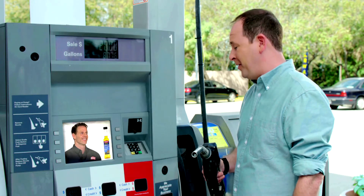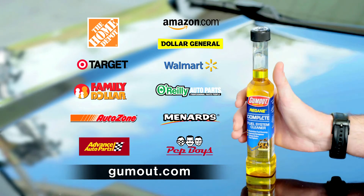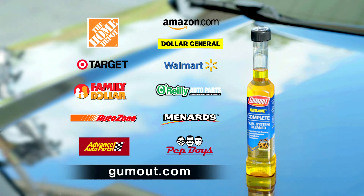So, my car will run better and I'll save money on fuel? Time for Gum Out. Get Gum Out Regain Complete Fuel System Cleaner today at these fine retailers. Learn more about great Gum Out products at GumOut.com. Science in, performance out.